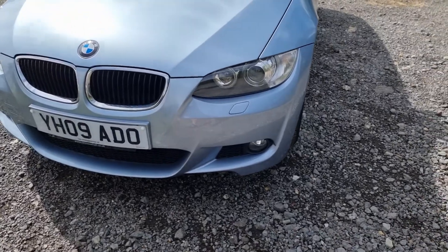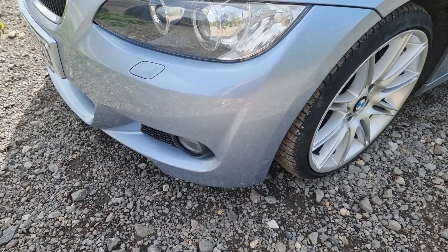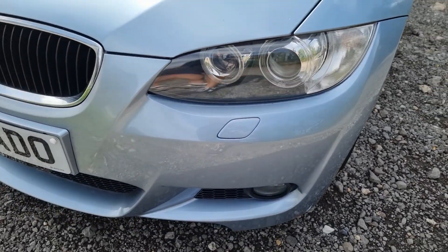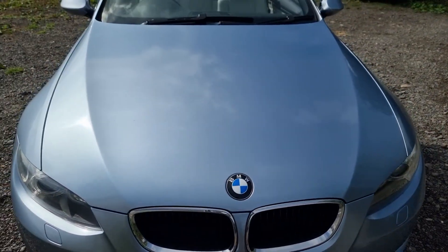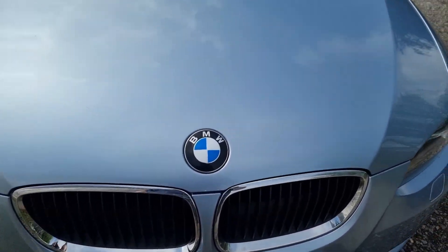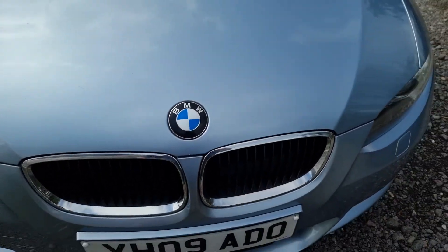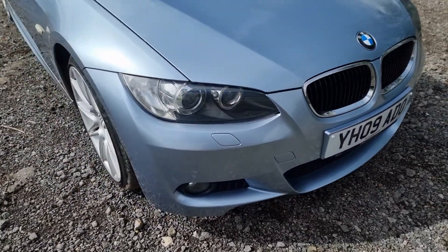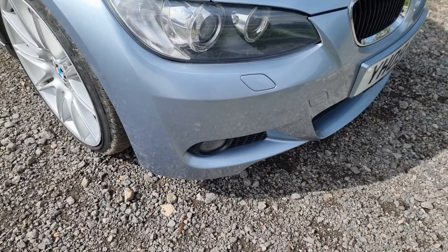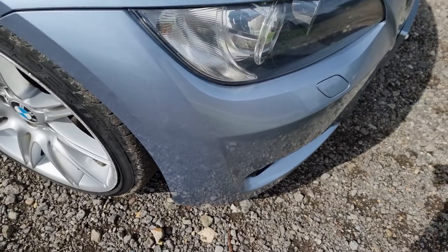Up on this front corner, absolutely perfect — not a mark on it. Both headlights are crystal clear, not a mark on them. The bonnet's in excellent condition — just a couple of very minor stone chips on the front. Again, a lovely clear headlight and another really clean bumper corner, with just a couple of very tiny marks on this side.